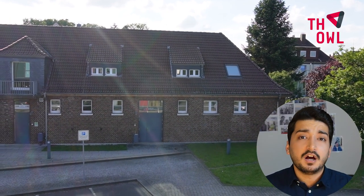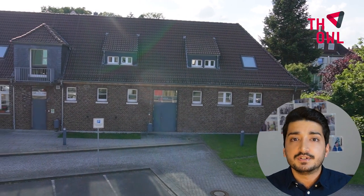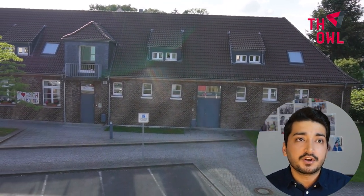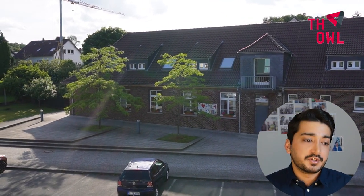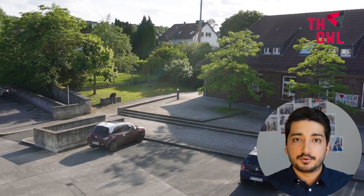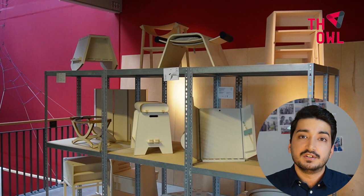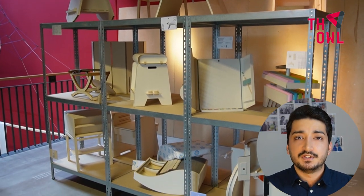Building number six is ASTA — the student union. There's also a shop inside ASTA where you can go and buy raw materials for your projects. Architecture students usually go there to buy materials for their projects. Price-wise, it's good for students and very competitive compared to other shops in the city.